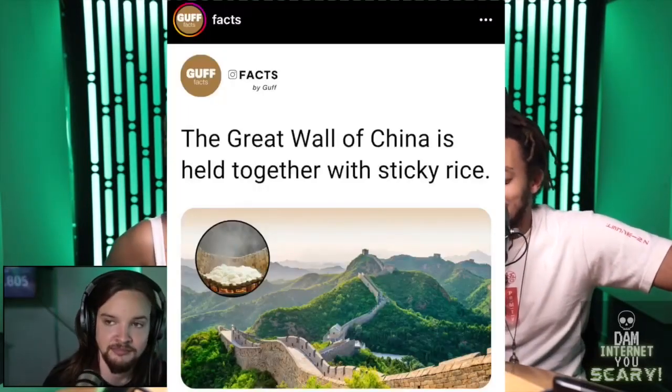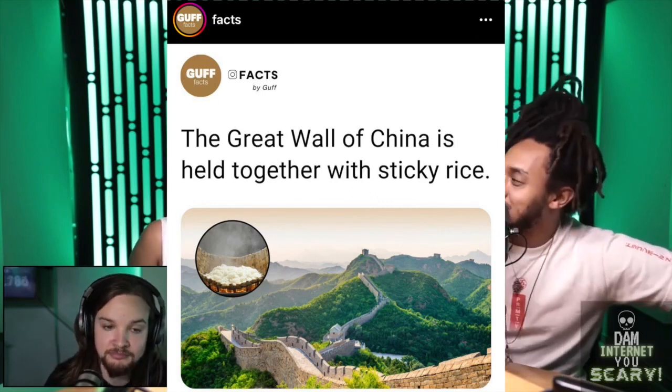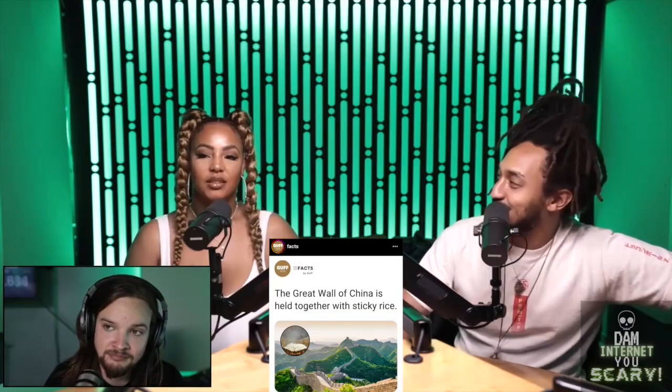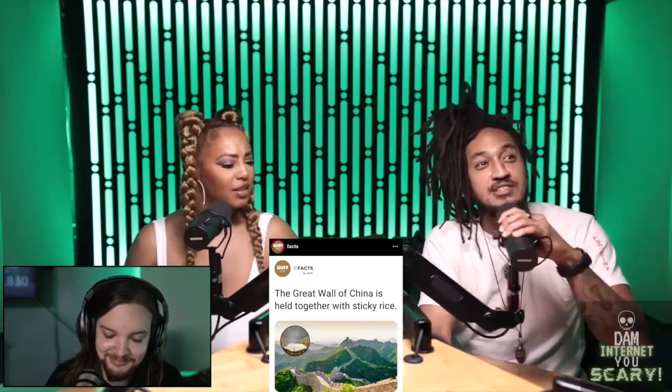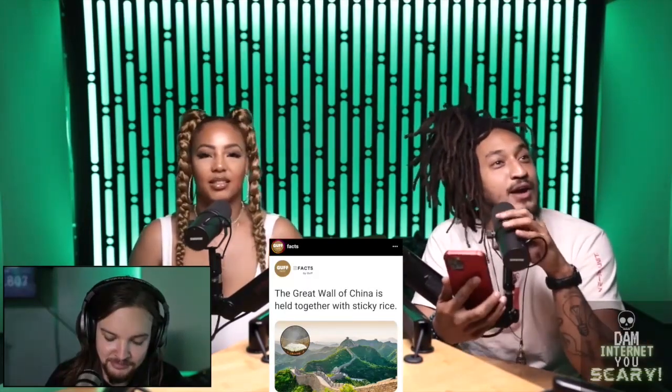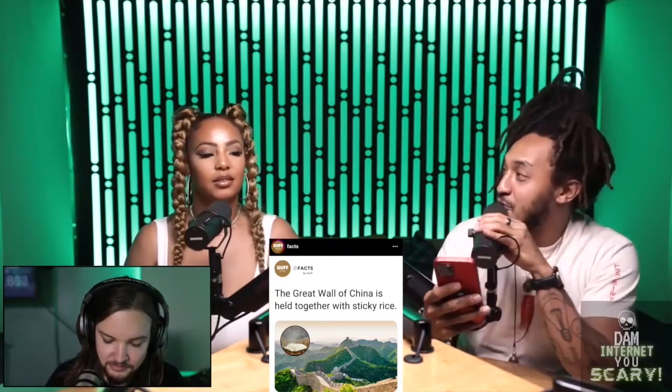The Great Wall of China is held together with sticky rice. For real? Yeah! Let me just say my thing and then if it all comes crashing down, Cam will let us know. Fact or cap.